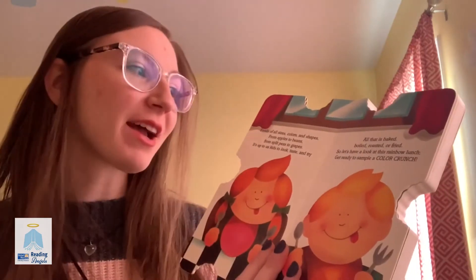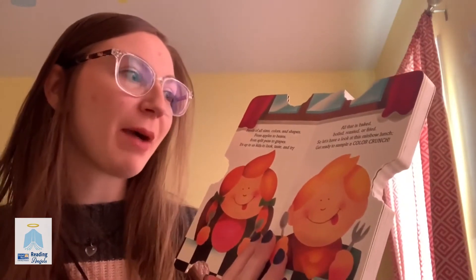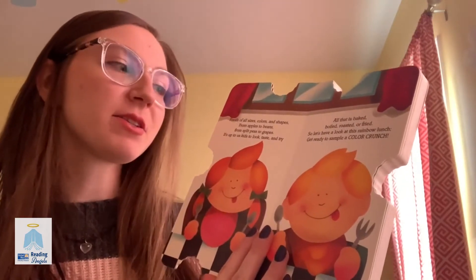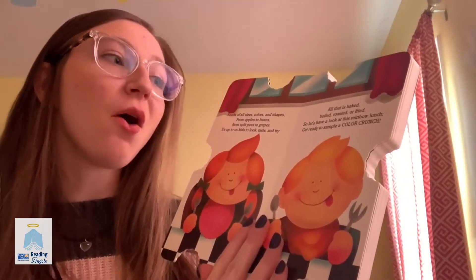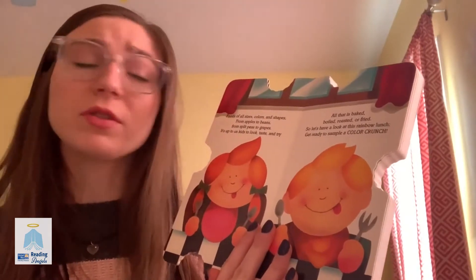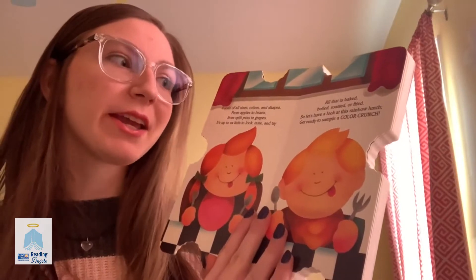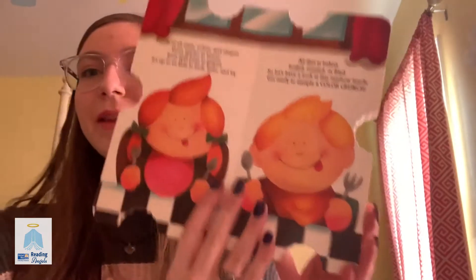Foods of all sizes, colors, and shapes, from apples to beans, from split peas to grapes, it's up to us kids to look, taste, and try all that is baked, boiled, roasted, or fried. So let's have a look at this rainbow lunch, get ready to sample some Color Crunch.